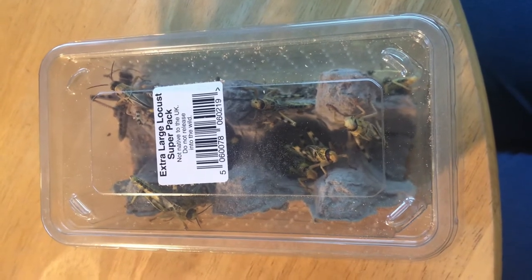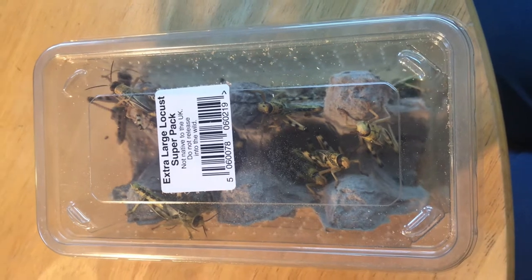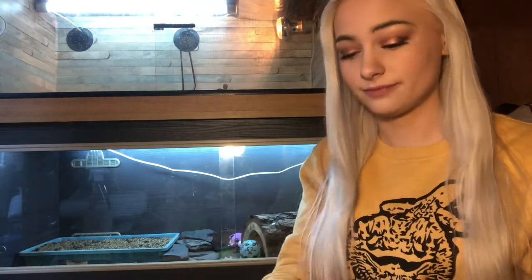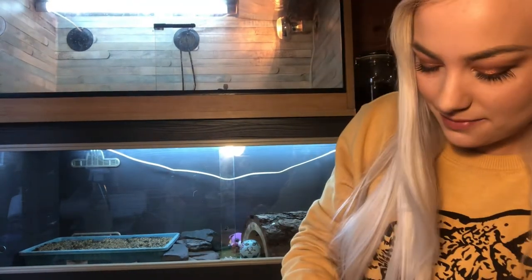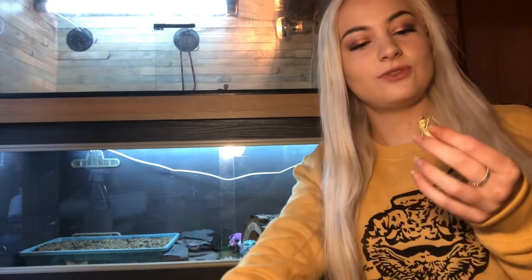On to round three. We have some extra large locusts in here, which are hopefully going to be my friend for the video. Now it's time for the locusts. Little disclaimer — last time I accidentally let one out, but I did catch it. Come on then, who wants to be my friend? You. I choose you.